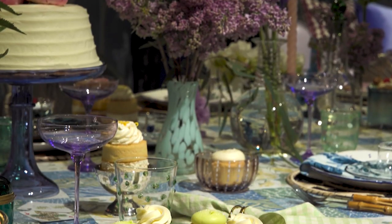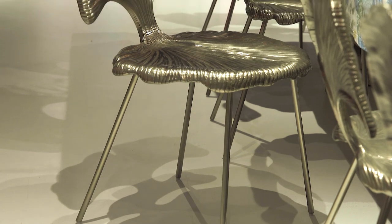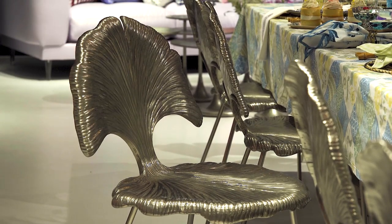One of the things we wanted to do was set a giant tea party. So we used this amazing table, and we actually put two together. And then we used the Felicity chair from Bernhardt — it's just this magical ginkgo leaf shape that really adds a fun playfulness to the entire dining space.